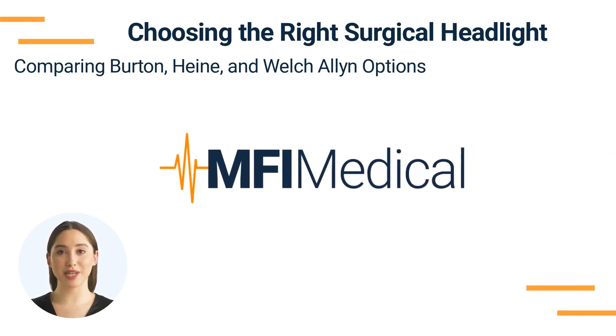Choosing the right surgical headlight: comparing Burton, Hayna, and Welch Allen options. When performing surgical procedures, having the right lighting can make all the difference. In this video, we'll delve into three renowned brands — Burton, Hayna, and Welch Allen — and compare some of their top surgical headlights available at NFI Medical. Our aim is to guide you in selecting the best surgical headlight that meets your surgical needs.